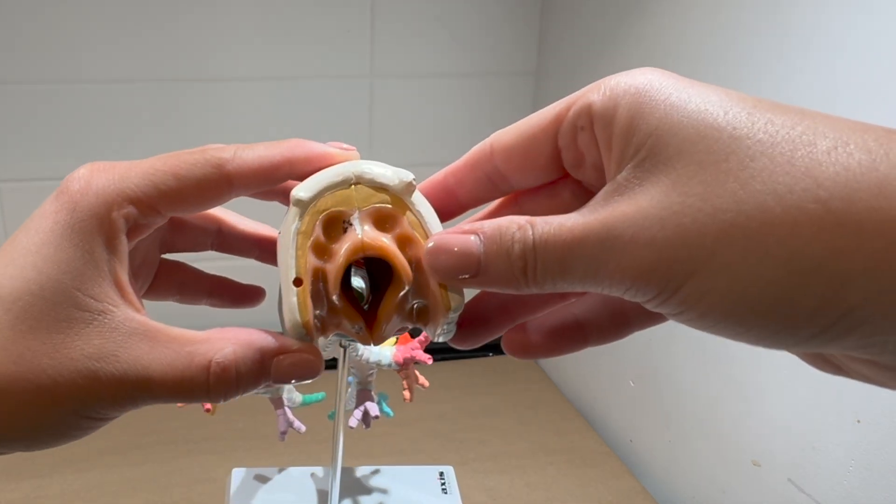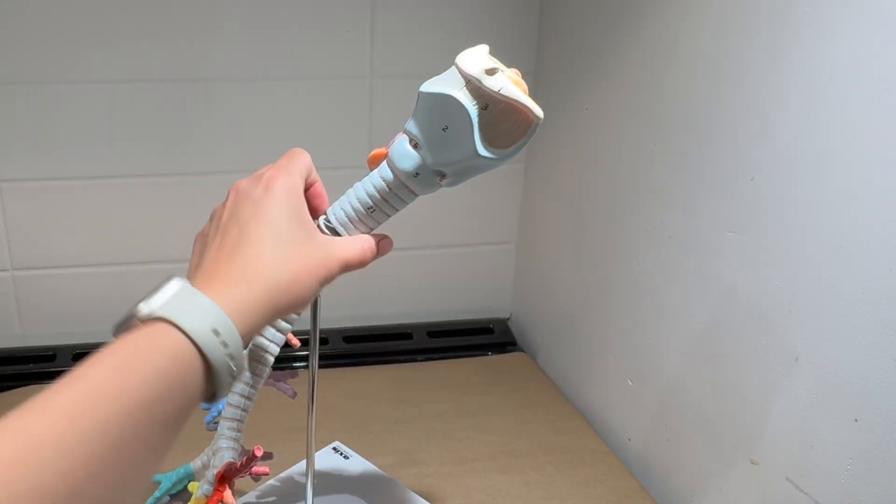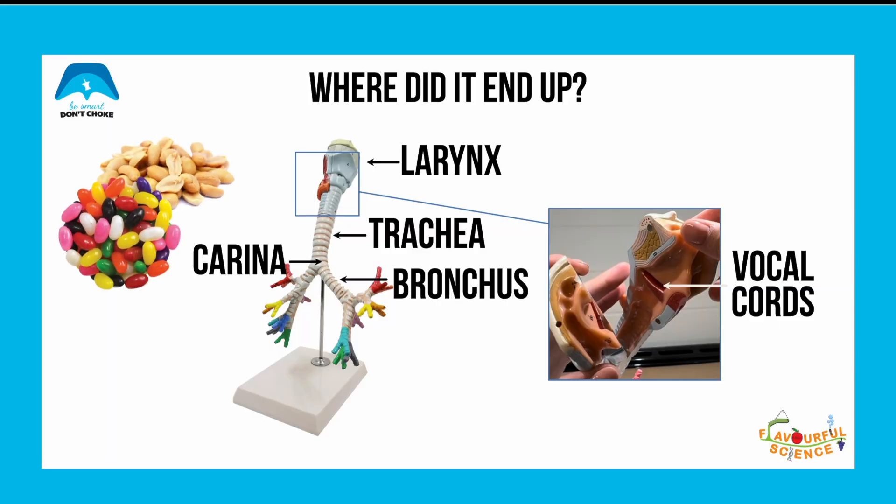Where do you think it'll end up? Looking here, it seems that it has also gone past the vocal cords. So let's recap: the jelly beans, which represent nuts, also fell past the vocal cords and can end up in the carina and bronchus. Just as we've seen in the experiment, nuts don't usually get stuck in the larynx, but rather past the larynx into the trachea and main bronchi.